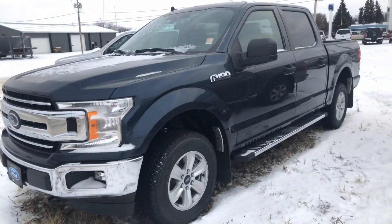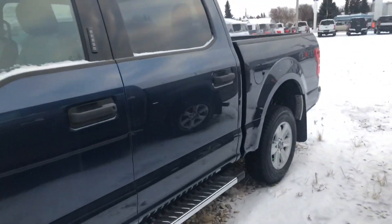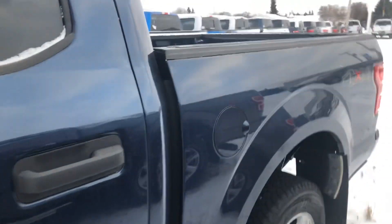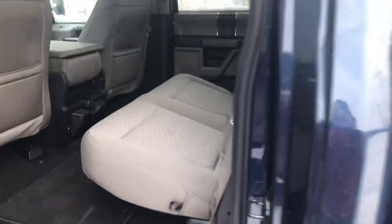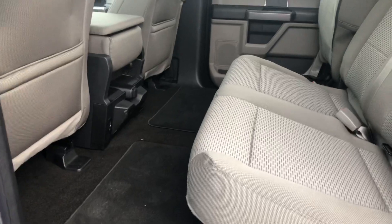It's got that dark blue jean color. It's got a backup camera. I'll take you to the back seat — it's icy here. So nice beige cloth interior, lots of room in the back seat.